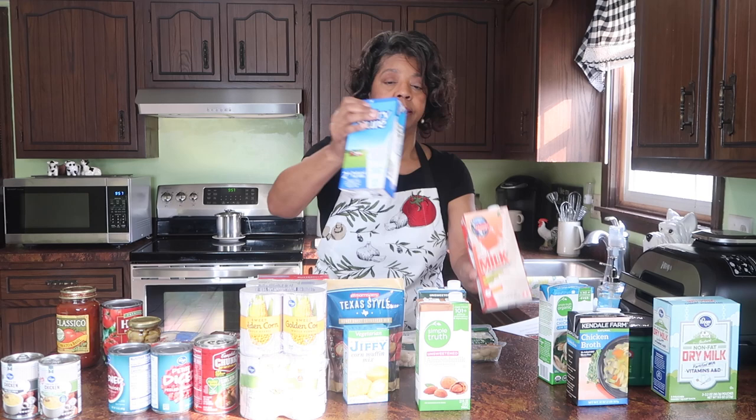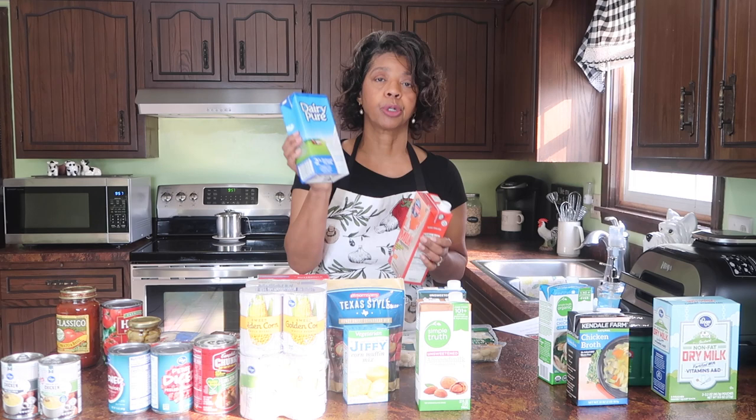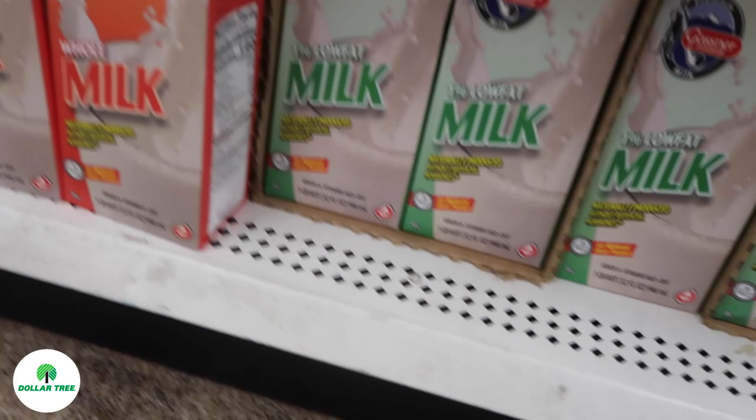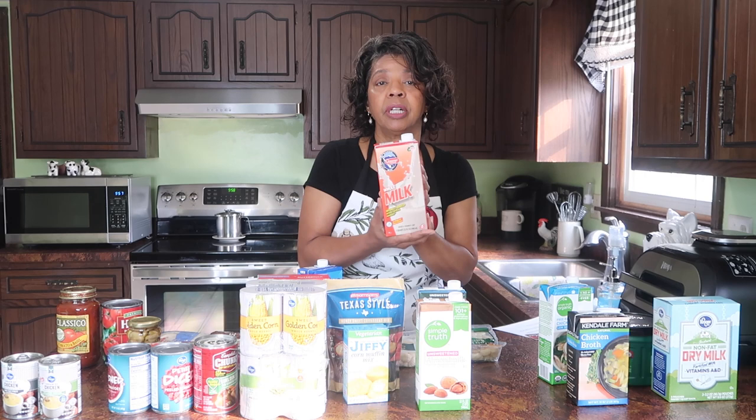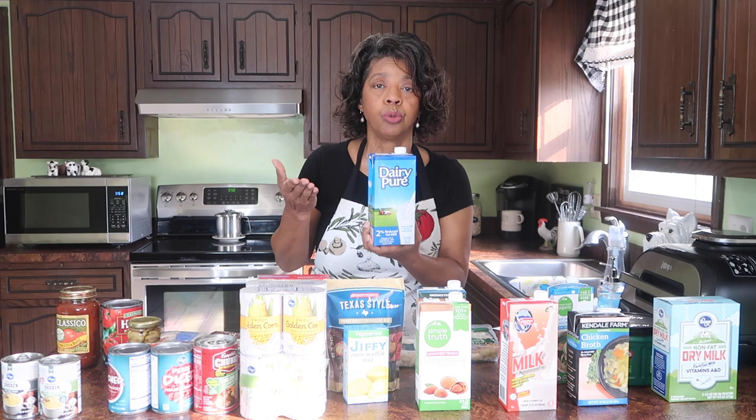Now the other thing comes to shelf-stable milk. This is the Dairy Pure milk, which I picked up at Kroger. And this is the milk I picked up at Dollar Tree — whole milk, only a dollar, but best used by April 2022. So I barely get six months shelf life from the Dollar Tree milk, whereas with Dairy Pure from Kroger I get at least a year, if not two years.